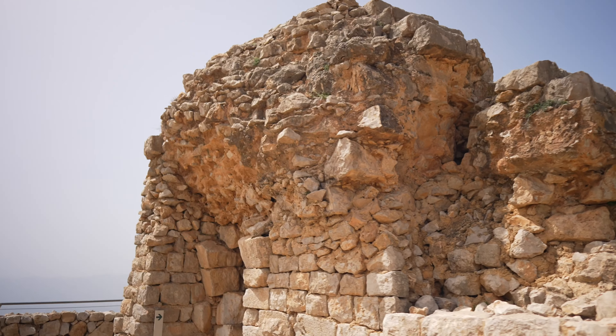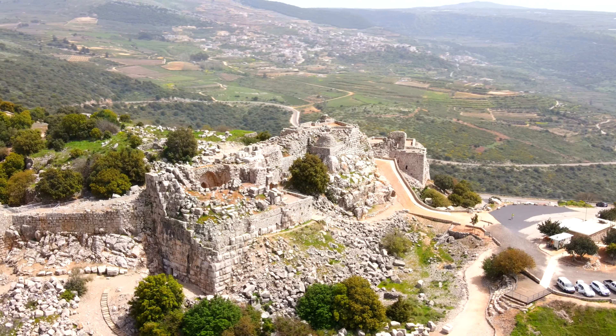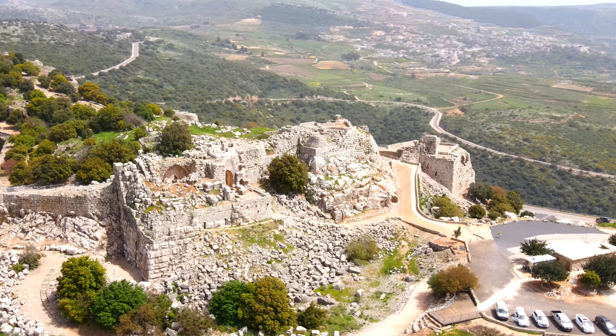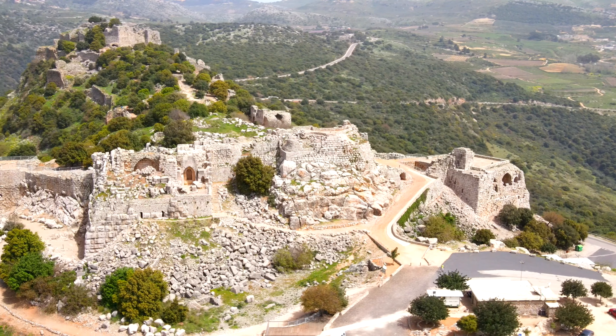This place was originally called Kalat Subayba, which means 'the castle of the cliff.' Another meaning is 'the one who hunts.' So here we see the combination of the two meanings — the castle is on these amazing cliffs, while Nimrod was known for being a great hunter.